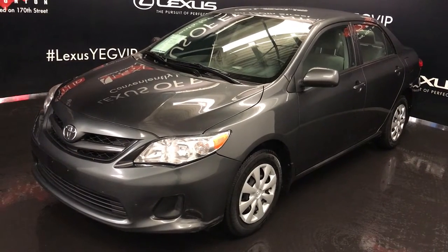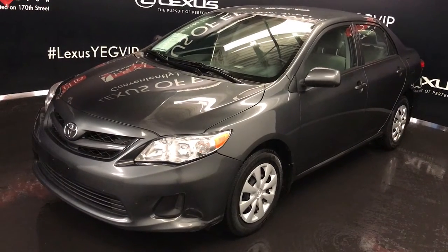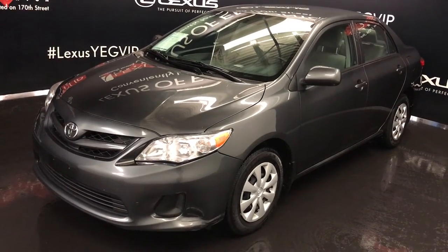We're looking at a pre-owned 2011 Toyota Corolla. Front wheel drive, dark grey exterior, light grey cloth seating, four-door, five passenger.